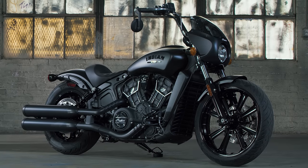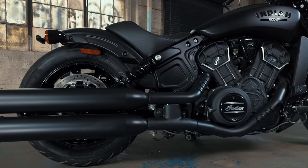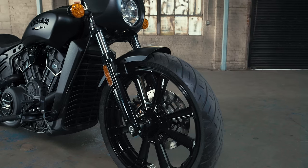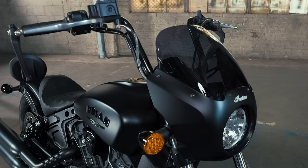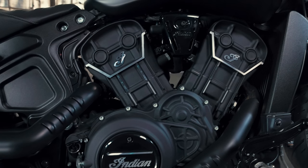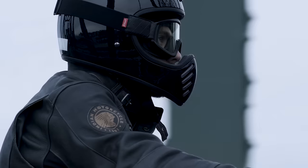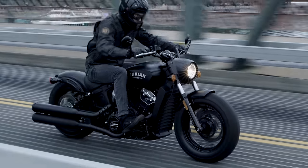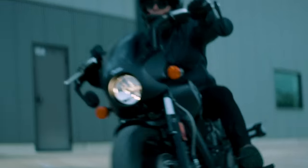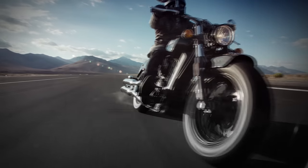Finally, there's the Scout Rogue, the most aggressive expression of Scout for those riders who enjoy spinning a rear tire from time to time. With its 19-inch front wheel, cord fairing, mini-ape handlebars and sports seat, it's the most rider-centric and performance-minded of the Indian Scout family. Whatever your style or attitude may be, you can trust that Indian Motorcycle has a Scout for you. And one thing's for certain, whichever Scout you choose, you'll be harnessing the glory of American motorcycle history while riding headfirst into the future.